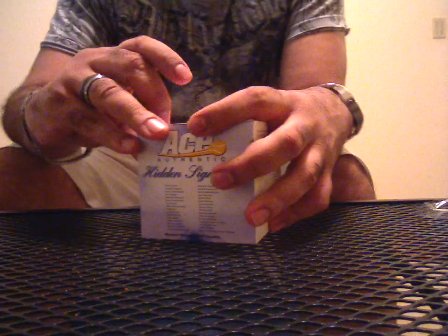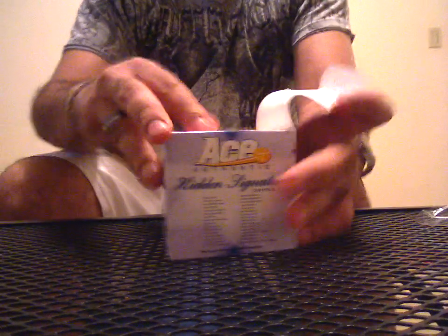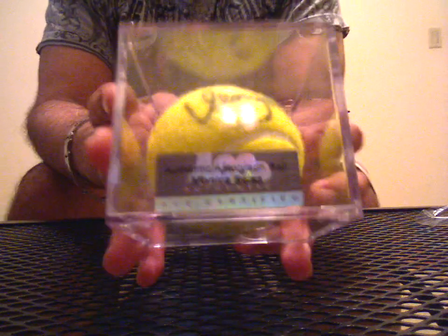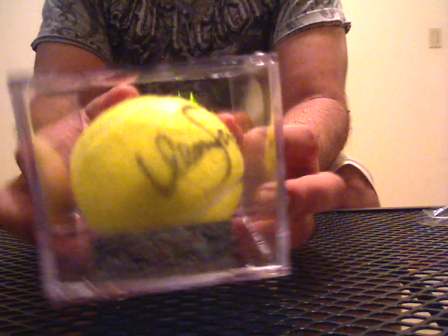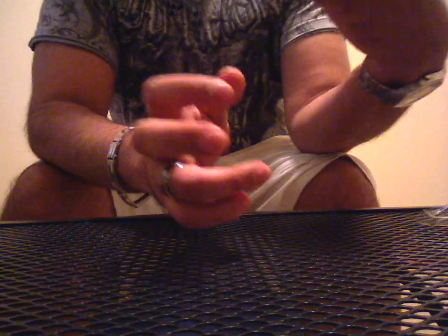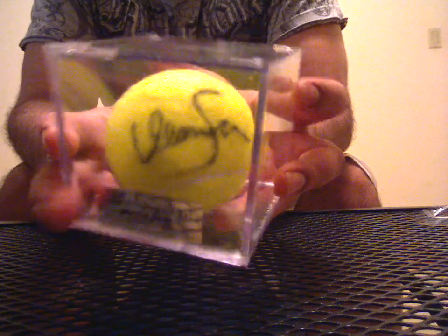Let's see what this one is all about. Monica Seles. I hate Monica Seles, but still not a bad auto to hit. There's her sig right there. It's kind of weird because it doesn't really look like an M at the beginning there, but whatever. Not a bad sig, I guess.